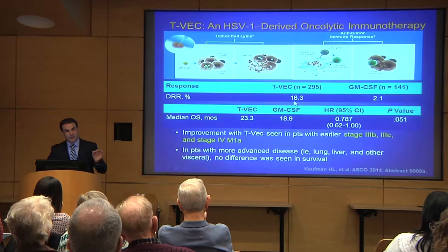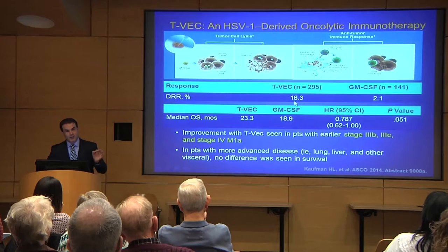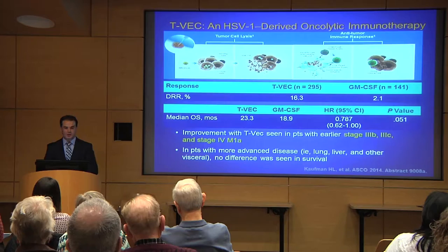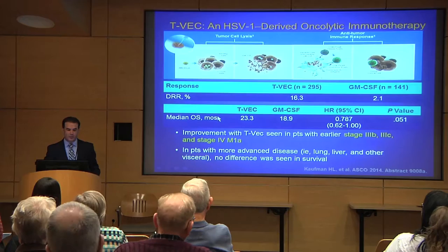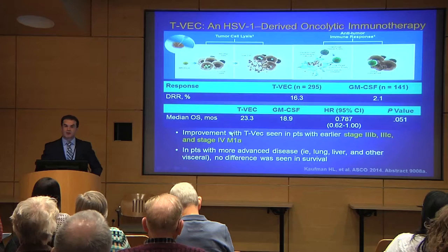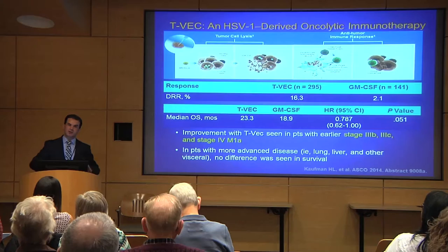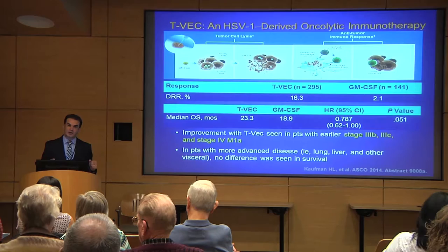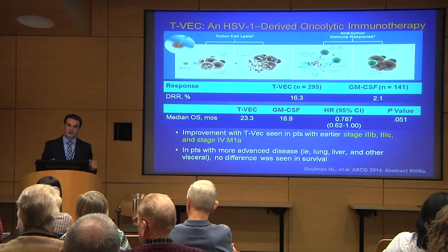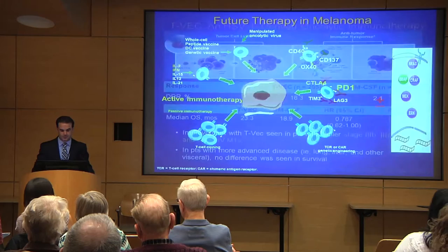In large national multicenter studies, the primary endpoint was durable response rate — patients responding for at least six months — which was 16% with T-VEC. The median survival was about 23 months. Most of the activity was seen in patients with relatively earlier disease — not in the liver or areas we cannot inject, but mostly lymph nodes and skin lesions. This makes it most applicable to late stage three or early stage four patients where the tumor has not spread to major organs.